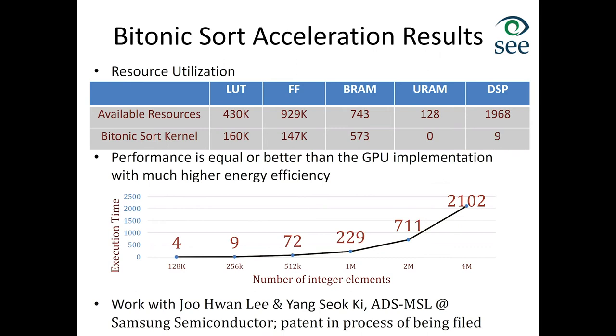Another example is Orchard, an object recognition accelerator that processes object recognition in memory. It has two key components — a feature extractor and a boost learner — each with separate in-memory acceleration. For the feature extractor, we implemented both HOG and HAAR extractors in memory, and for classification we used an ensemble of decision tree memory blocks. The implementation using RRAM with V-TEAM model was about 376 times faster compared to CPU-based recognition, with 100% object recognition accuracy on commonly used datasets. This paper was published at last year's MICRO.